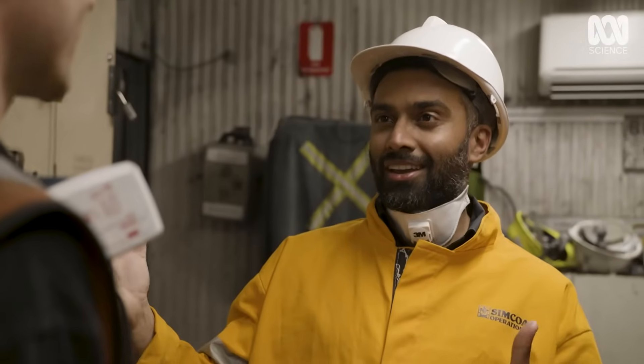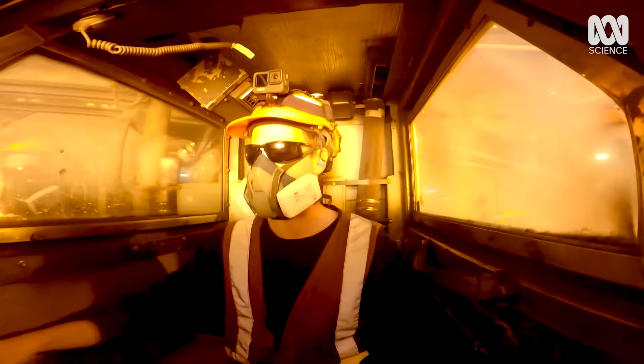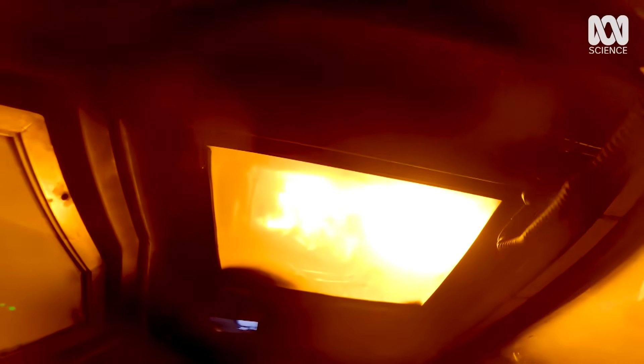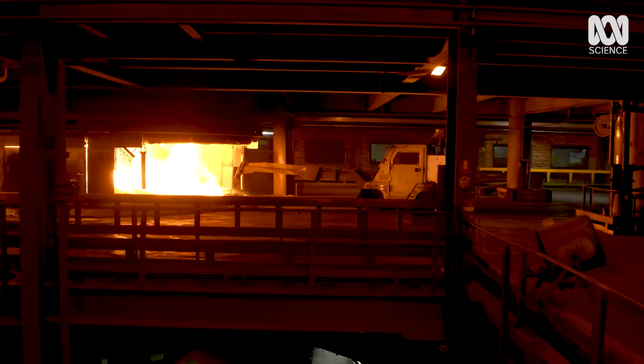It looks like it's working in a volcano. Yeah, it can feel like that sometimes. The further it goes down, the hotter it gets — it will turn into molten silicon at around 3,000 degrees in the centre of the furnace.